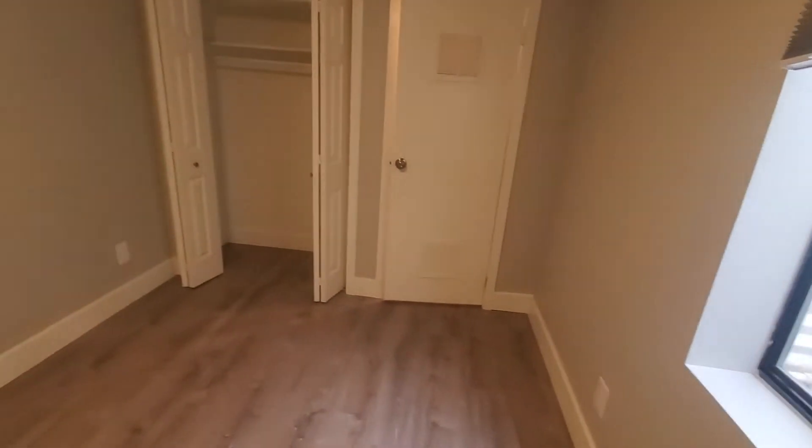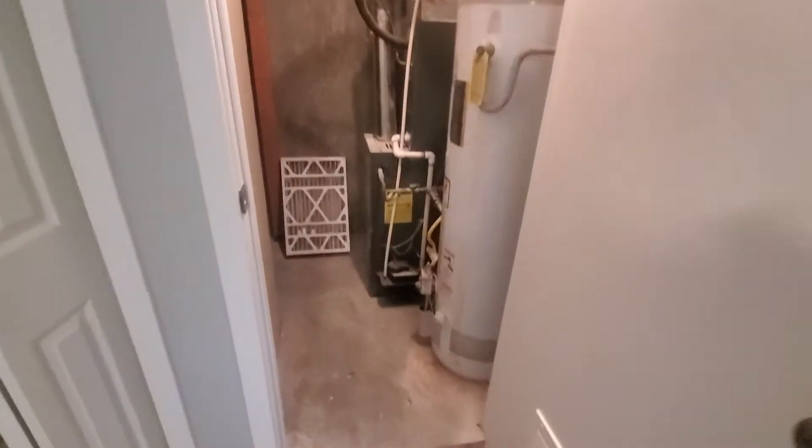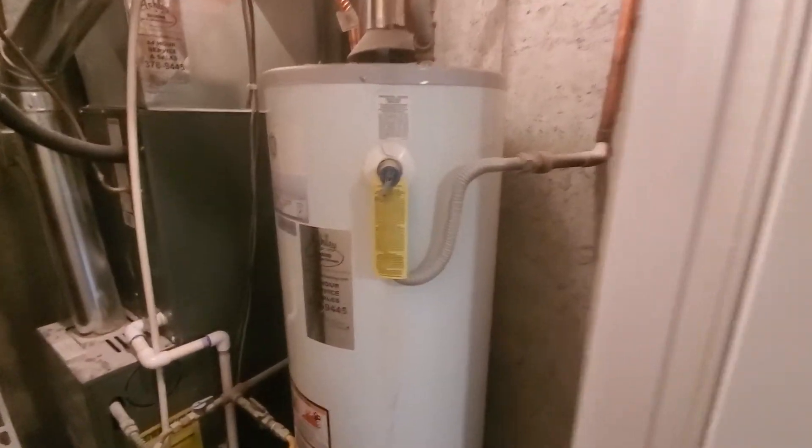It's notched out as needed per code. There's the standard bi-fold closet. On this door we have the hot water heater, which I believe was an '08, and then the furnace, which looks to be a bit newer — I didn't get a date on it.